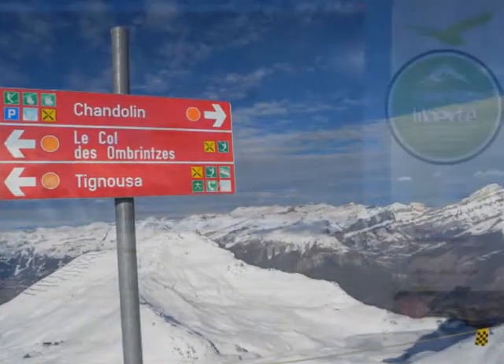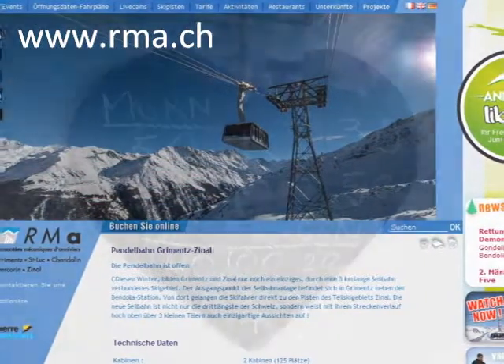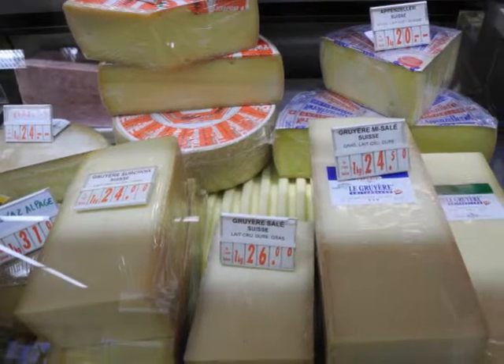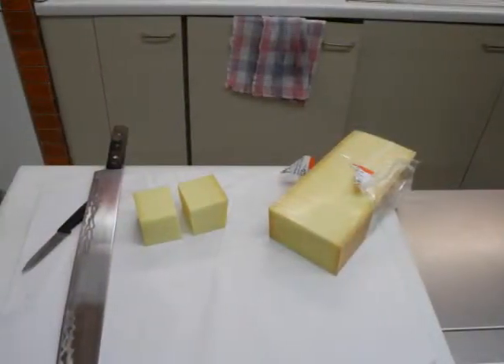It's in a valley, Val d'Anivier, which is a really nice area with five different ski resorts together, and we had a really good time there. We went to the cheese shop to get our cheese. There are plenty of different choices there. We decided on a fondue that was Moitier Moitier.